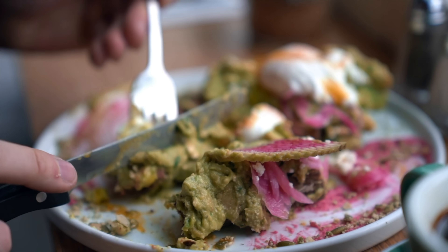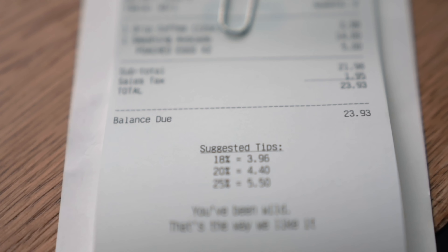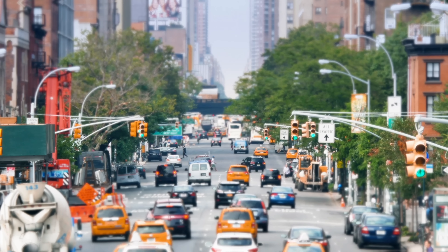I am a breakfast guy, and to have an Avo Toast like this to start your day in New York City — now you've had the best breakfast of your life. You're all fueled up and ready for the day.